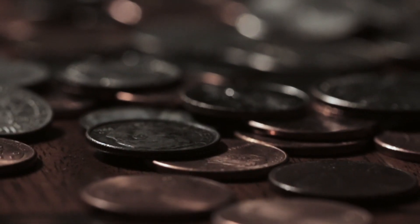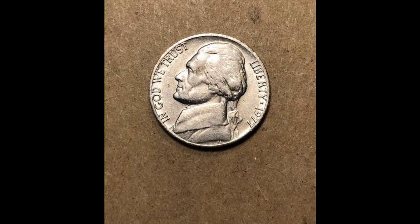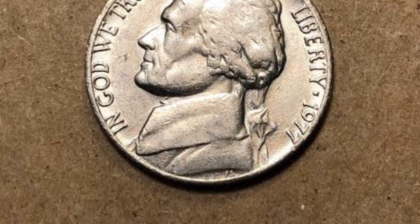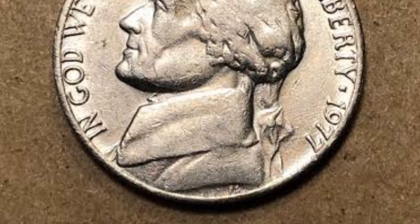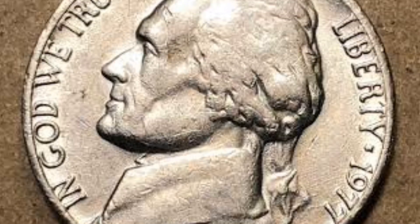Anyway, the U.S. Mint corrected the injustice only in 1966, when the letters FS appeared under the president's bust on the nickel obverse. Even though the first coins appeared in circulation in 1938, Americans hoarded them, so these pieces became common in circulation only in 1940.